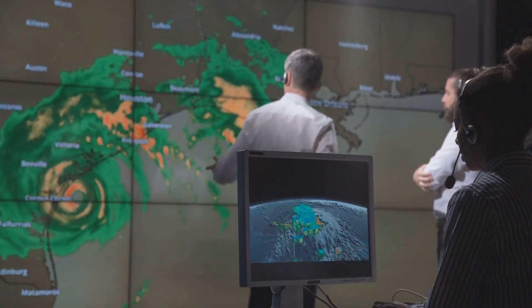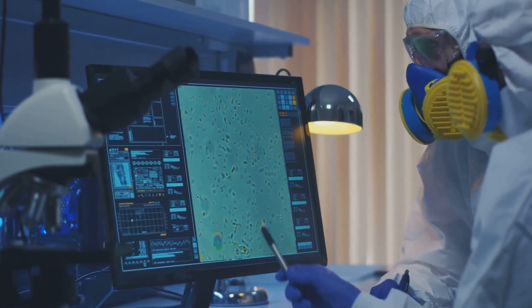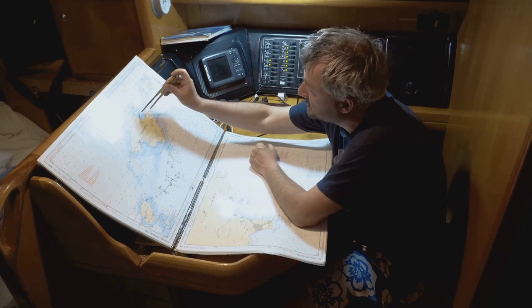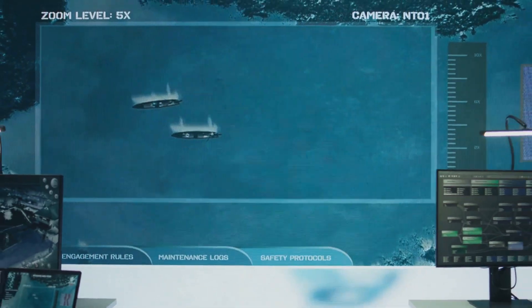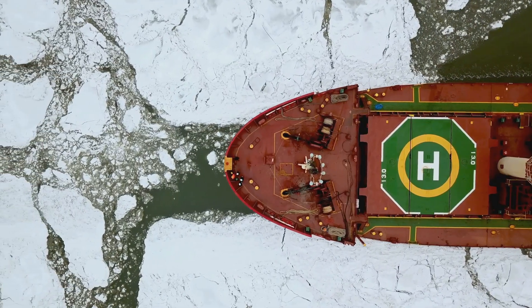Today, with sophisticated instruments and computer modelling, we can predict water density with great accuracy. This helps ship captains make decisions that save time and fuel. This data is also essential for planning shipping routes, especially through narrow channels or icy waters.